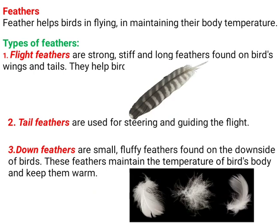When it comes to feathers, feathers help birds in flying and in maintaining their body temperature. You should know this function of feathers. Feathers are of three types: flight feathers, tail feathers, and down feathers.